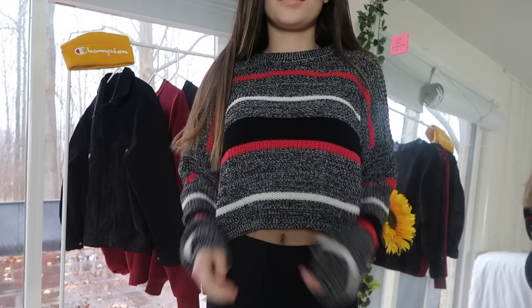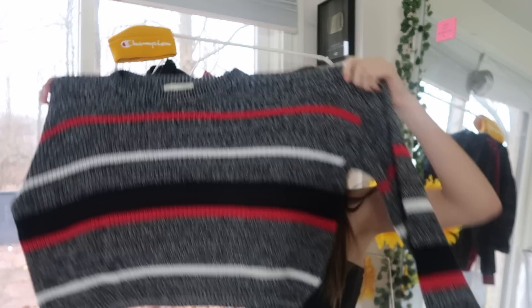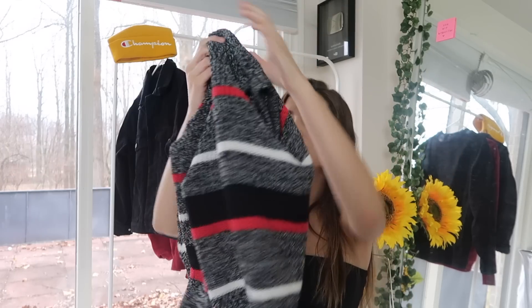The next thing I got was this sweater and I am absolutely in love with it. It is so warm — I could use it right now because my room is literally 55 degrees. It's just a dark gray sweater with white, red, and black stripes throughout it. It's cropped but still long sleeve so it's still warm. You can wear it with high-waisted jeans. I think this is so cute.